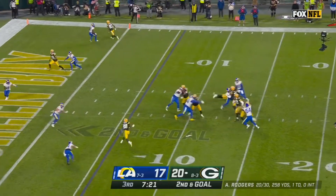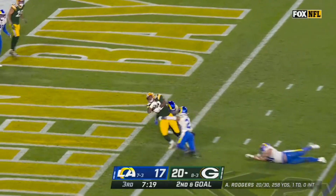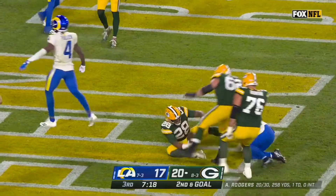Second and goal. Rogers to Dillon. Touchdown, Packers.